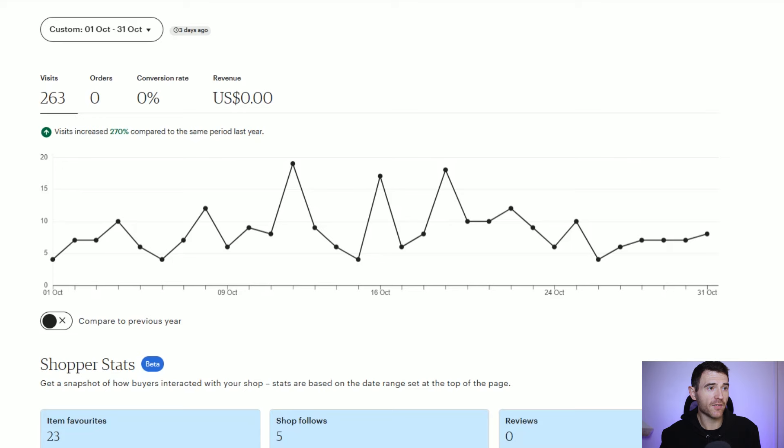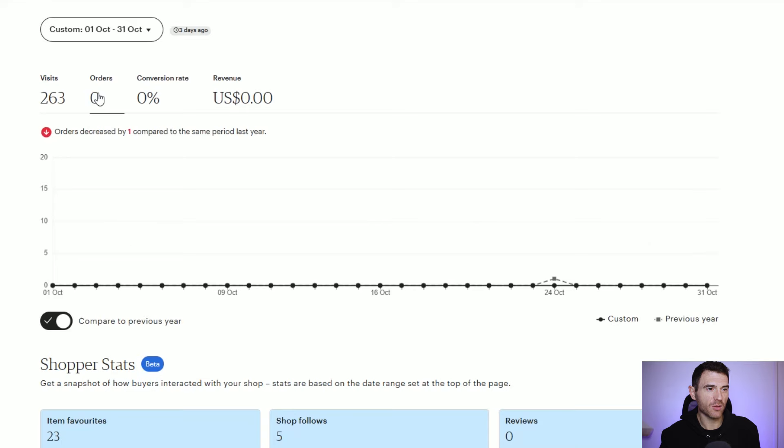Coming over to the shop manager we can look at what October looked like on Etsy. Looking at the stats for the month, I had 263 visits but received no orders and no revenue. Comparing that to October of last year, the visits have increased which is good, and the orders are pretty similar. Some of you have told me that Etsy isn't the right place for pre-made book covers.